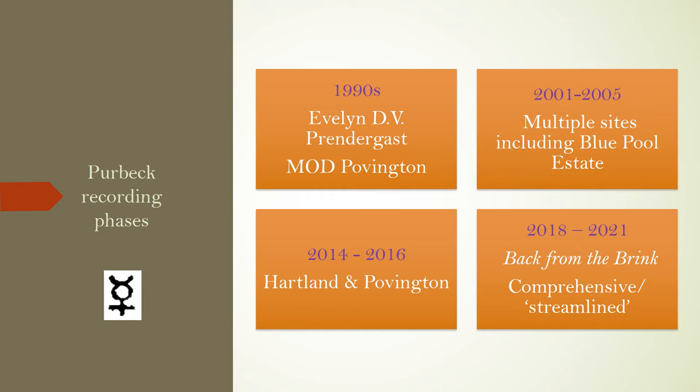The second phase was between 2001 and 2005, undertaken by RSPB ecologist and southern damselfly expert Chris Deek, across multiple sites including that of the Blue Pool estate near Wareham. The third phase of recording activity, 2014 to 2016, saw Chris Deek being joined by professional freshwater ecologist Robert Aquilina. This work was mainly focused at the Fen Arm of Heartland Moor and back at Povington.